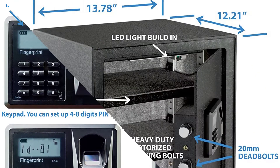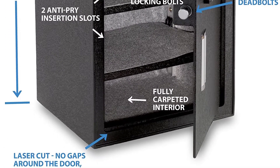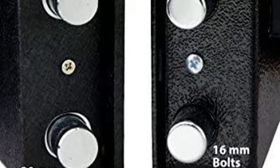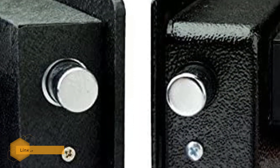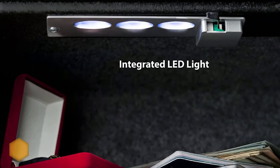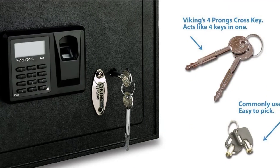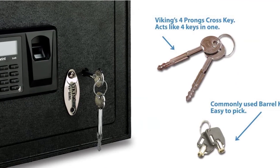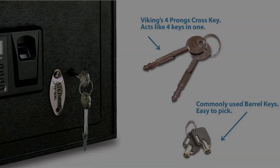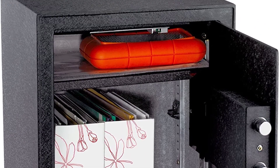Number 2: Viking Large Biometric Safe. Users like this safe for its array of features. At just under 50 pounds, it is still large enough to store more items than your average safe. The safe can store 32 separate fingerprints. If the safe is accidentally left open for longer than one minute, it will begin to beep to alert the user. Pry-resistant features make it difficult for a thief to access your valuables. It also has a timeout period if someone tries to use their fingerprint unsuccessfully ten times.